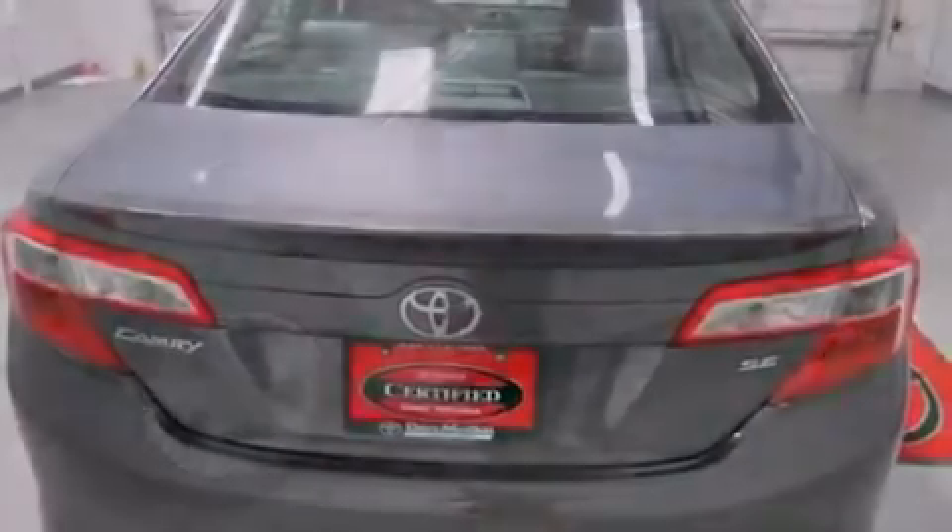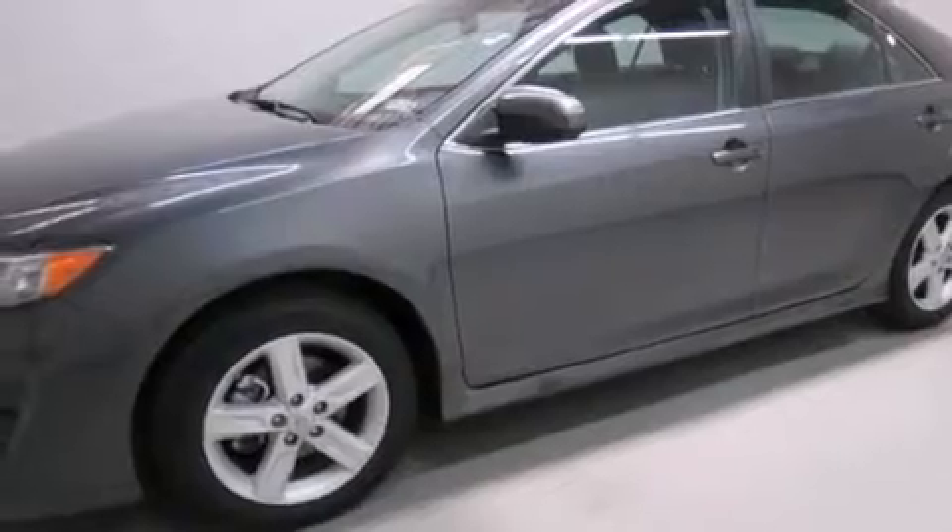Also included are air conditioning, full-power accessories, a keyless entry system, and this vehicle has less than 33,000 miles.